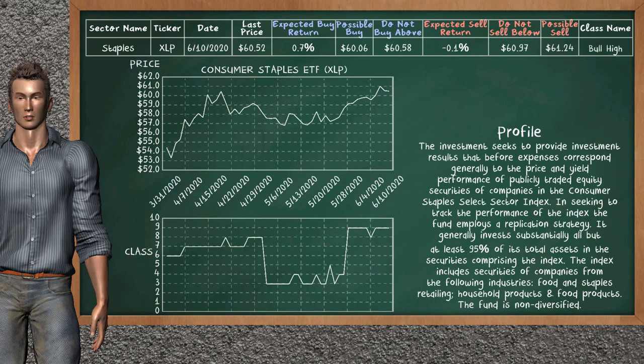Consumer Staples ETF belongs to the bull high class. Today, our analysis does not list it as a suggestion to buy or sell.